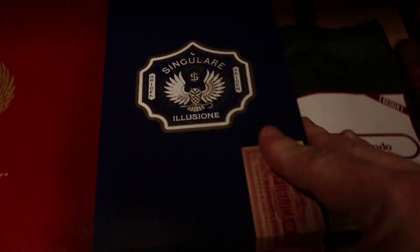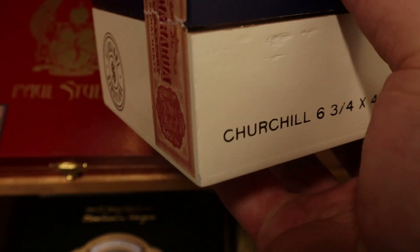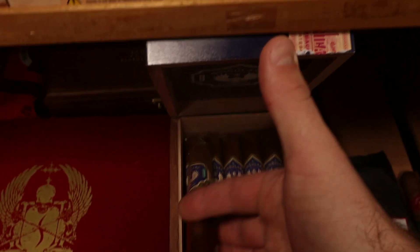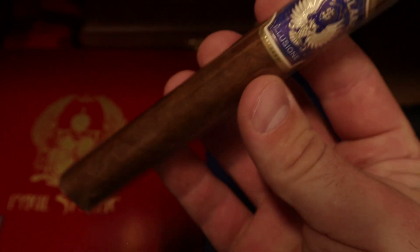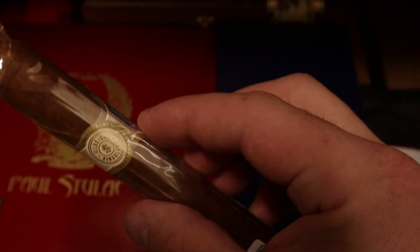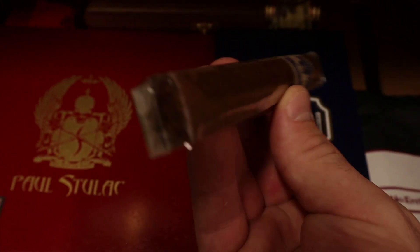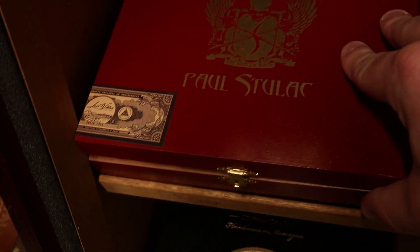We've got another box of Illusione — this is the Singulari in Churchill, 6 and 3/4 by 48. I really enjoyed this one when I reviewed it earlier this year. Just a beautiful stick, very flavorful, very characteristic of Illusione — tastes like a typical flavorful, well-balanced Illusione blend, all Nicaraguan tobaccos. Really enjoyed this cigar a lot.